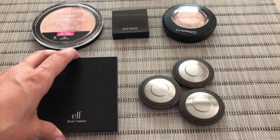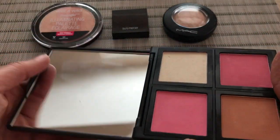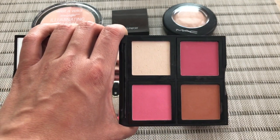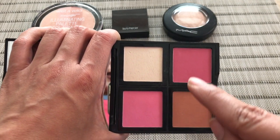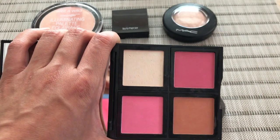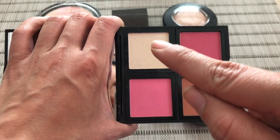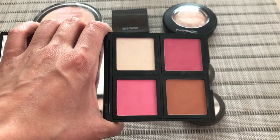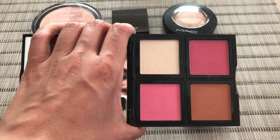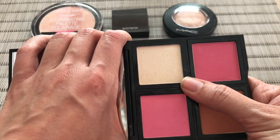I know I said I was going to keep the palettes separate, but this is the only highlight in this palette. This pan actually goes with the contour palette I showed you — the one that had the one bronzer. I swapped a blush for this highlight because I wanted to use up that whole palette in 2017. That's why you would usually see four blushes here instead of three and a highlight. This highlight is nice — a little powdery if I'm being honest — but it's ELF, nothing high end. It's okay.